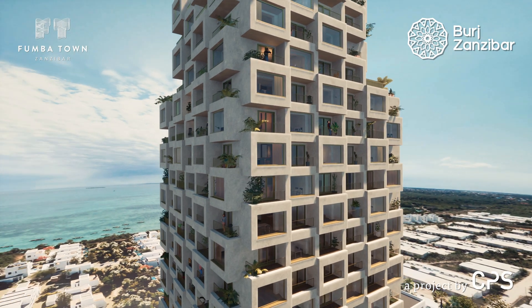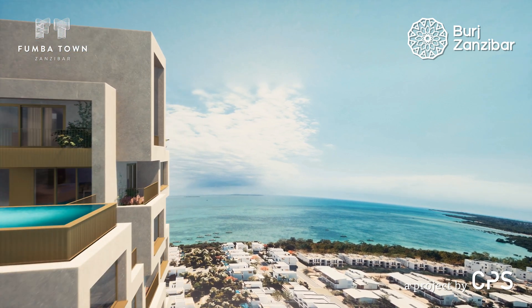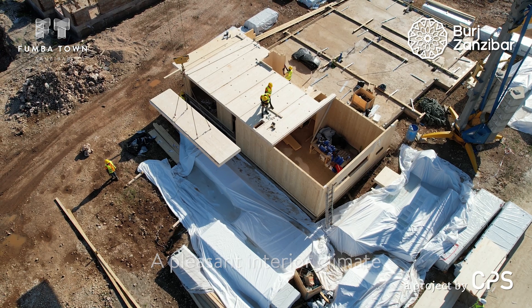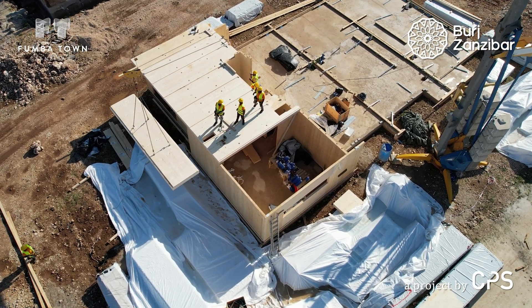When we started the design process we were thinking about what would represent the local community — how could we make a building which is both young, vibrant, and also rooted here in Zanzibar by its architecture. That was the guidance for how we set up the design process for the tower. Also blending in simple means of dealing with the climate — it's very hot here — making the interior climate as pleasant as possible was one of the key elements, combined with a very sustainable way of constructing in timber, making this a really special project standing out in its context.